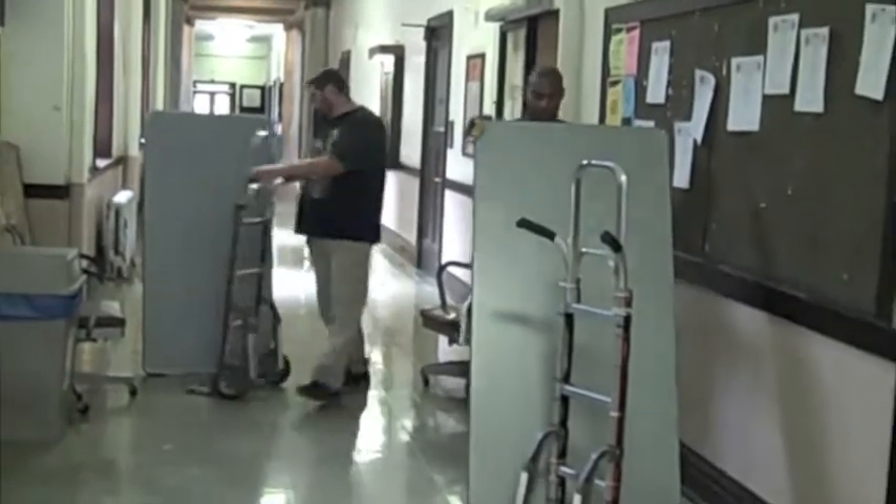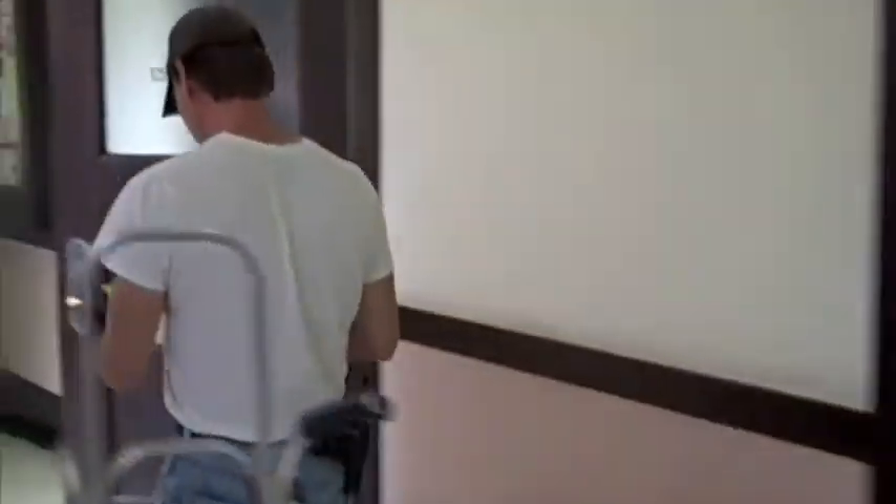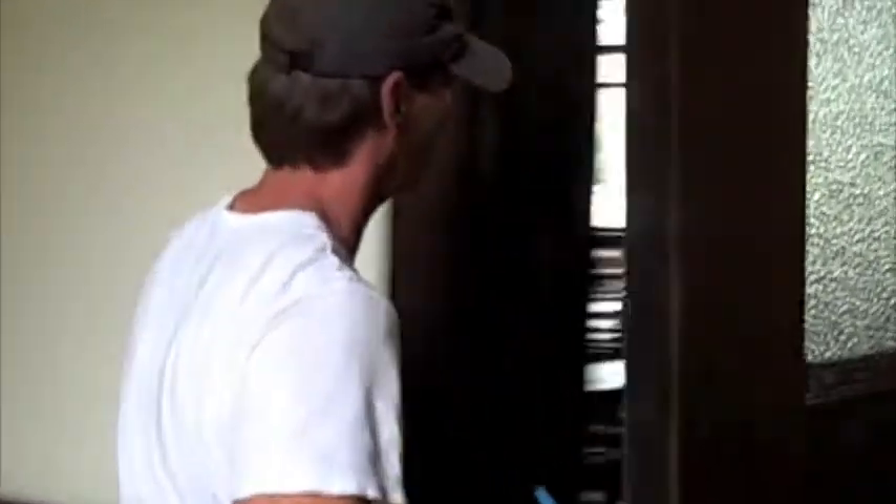Box by box and room by room, workers have cleared years of accumulated books, papers, desks, chairs, computers, and countless other items to make way for the work to begin.